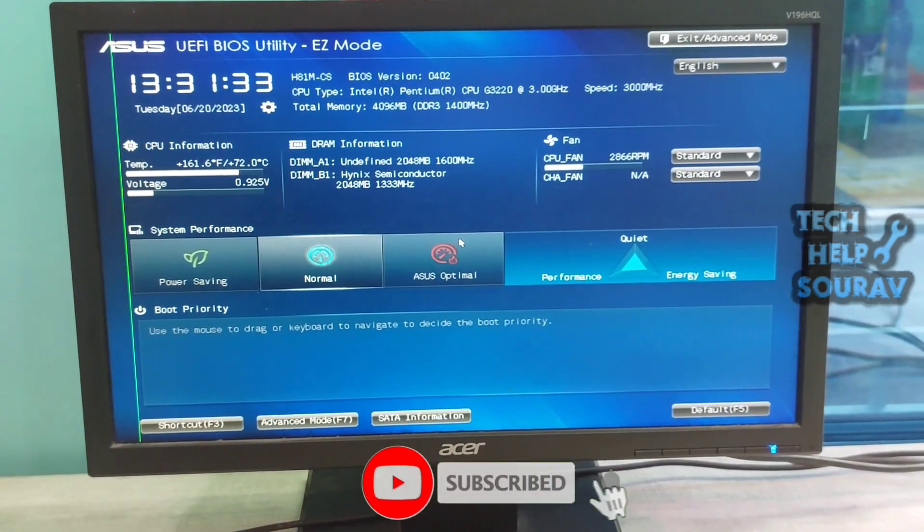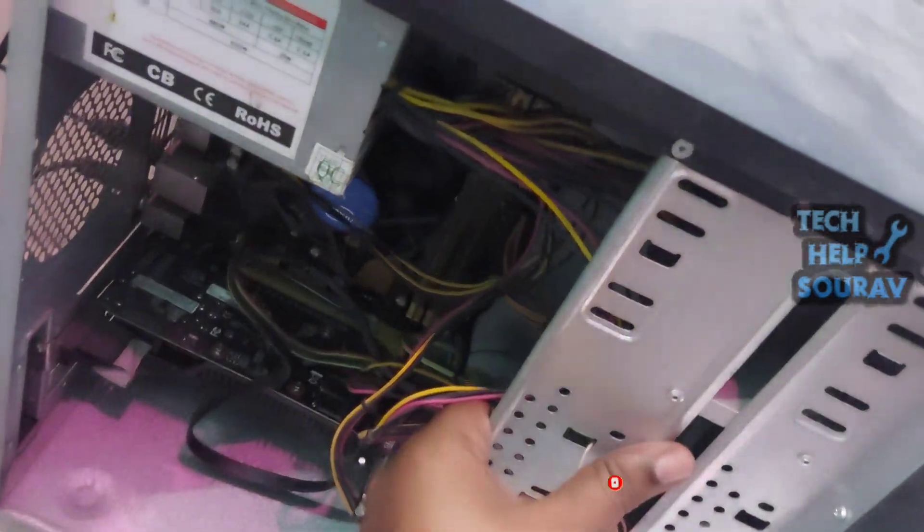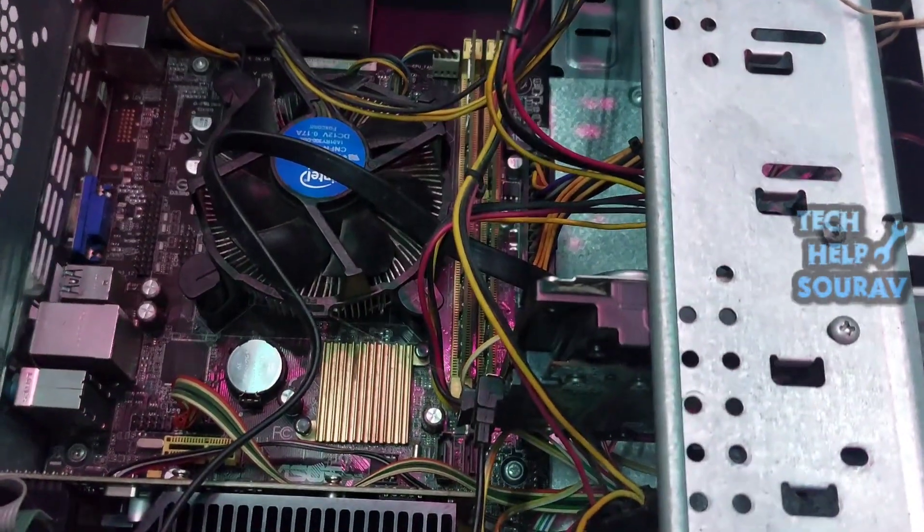The reason for the problem is if the hard disk is damaged, or because of a loose cable. If the hard disk power cable is loose, we will first open the cabinet and check.